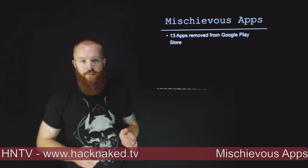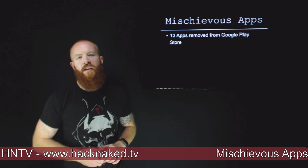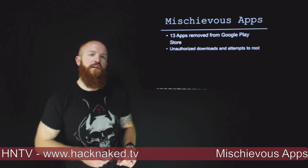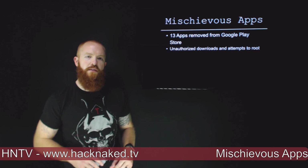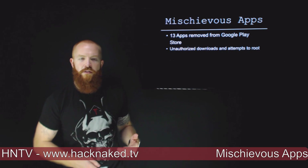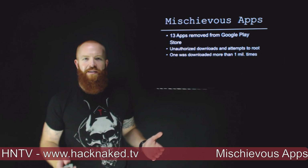Let's jump right into mischievous apps. Last week, 13 apps were removed from the Google Play Store due to their malicious nature. These particular apps performed unauthorized downloads of other apps and also attempted to gain root access on the phones they were downloaded to. One of these 13 apps was downloaded more than a million times.